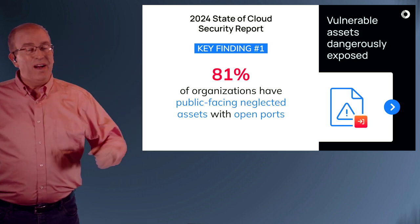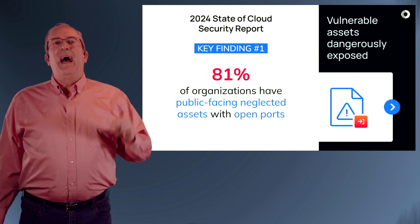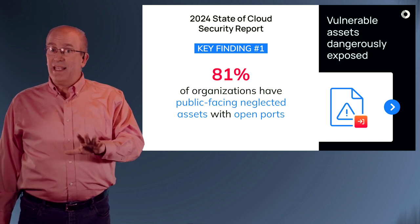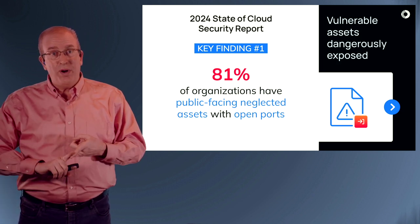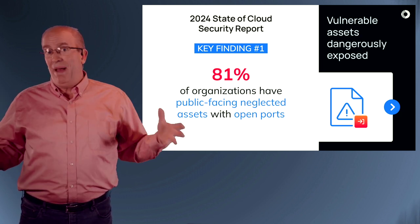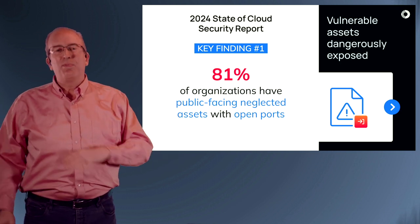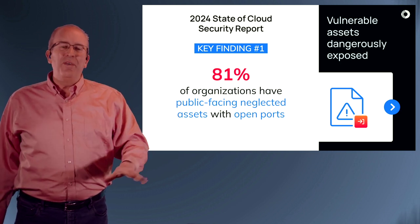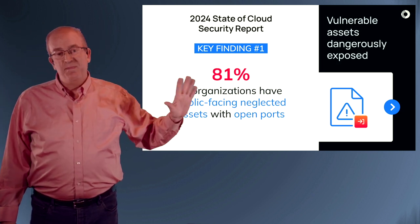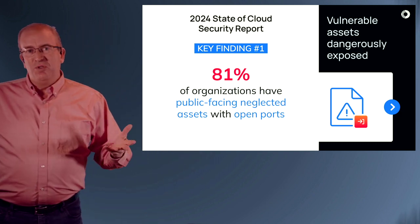Key finding number one: neglected assets. 81% of organizations have neglected assets with open ports. A neglected asset in this case means either an unsupported operating system or a machine that has vulnerabilities that have not been patched in 180 days, which is outside the SLA for pretty much any window that you can get your auditors to buy off on. So these are vulnerable assets exposed to the internet — four out of five organizations have that problem.